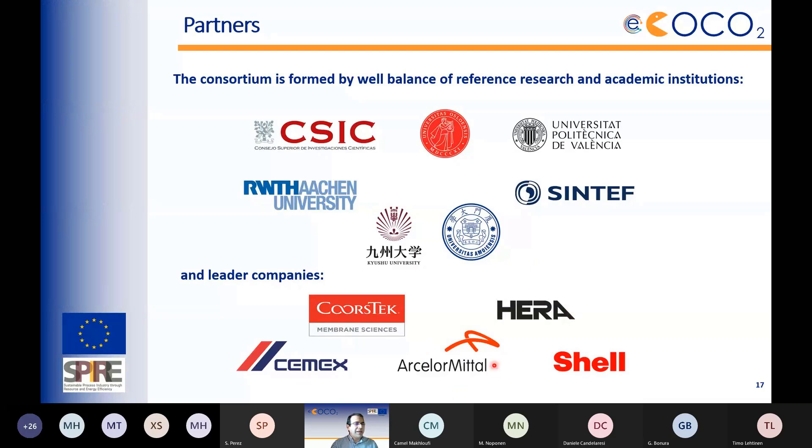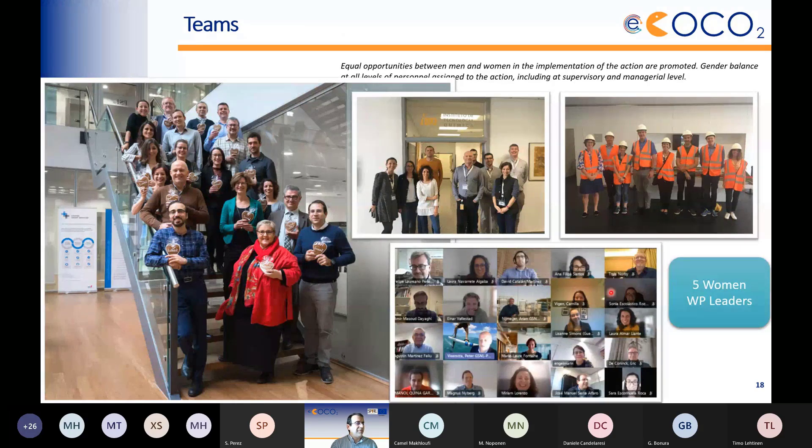Partners include leading companies in sectors that produce CO2: C-MIX, ArcelorMittal, IRAK Group, Shell, and SINTEF for membrane technology. Academic partners work on protonic cells, catalysis together with CMN University, and on the protonic side: UPV, University of Oslo, SINTEF, and Kyushu University. Social perception involves all partners. The presenter noted with pride that five work package leaders are women — around 70% — which came about naturally.